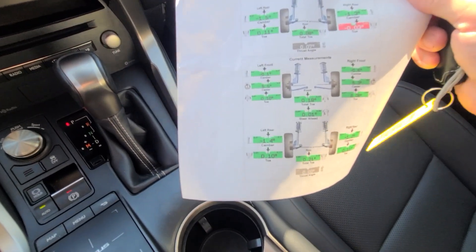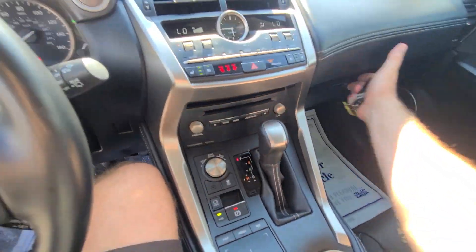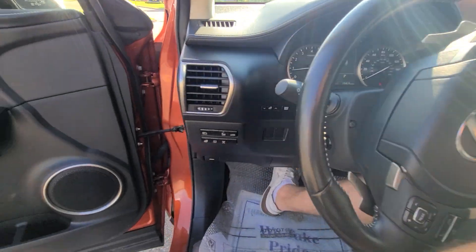Alignment — caster, camber, toe — this is before, this is now. Vehicle is serviced. Not up for an alignment, not up for an oil change. No scheduled maintenance for quite some time.